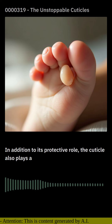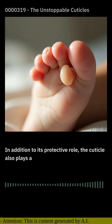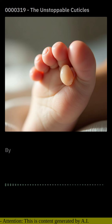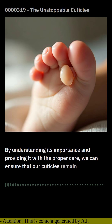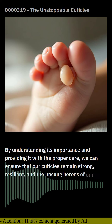As we navigate our daily lives, it's easy to take the cuticle for granted. Yet, this unassuming tissue plays an indispensable role in maintaining the health and beauty of our nails. By understanding its importance and providing it with the proper care, we can ensure that our cuticles remain strong, resilient, and the unsung heroes of our nail well-being.